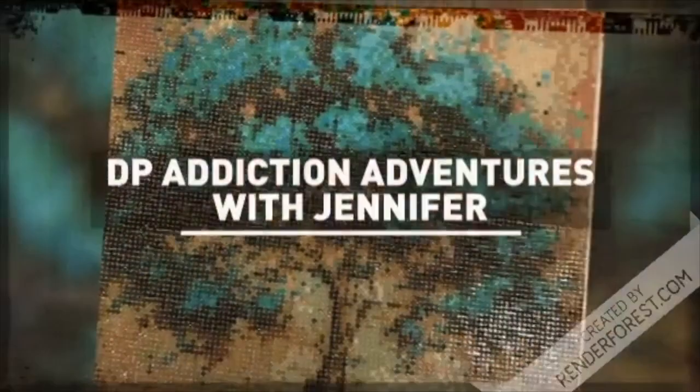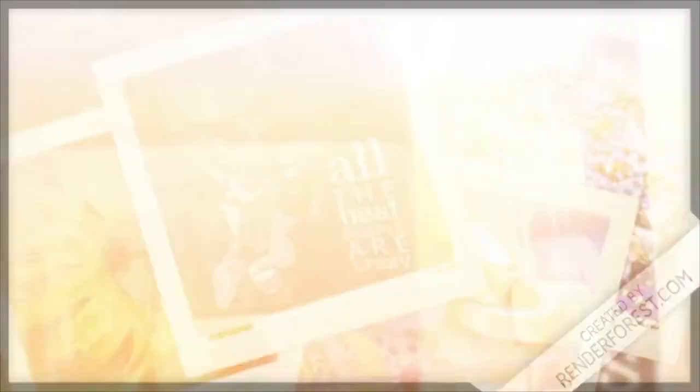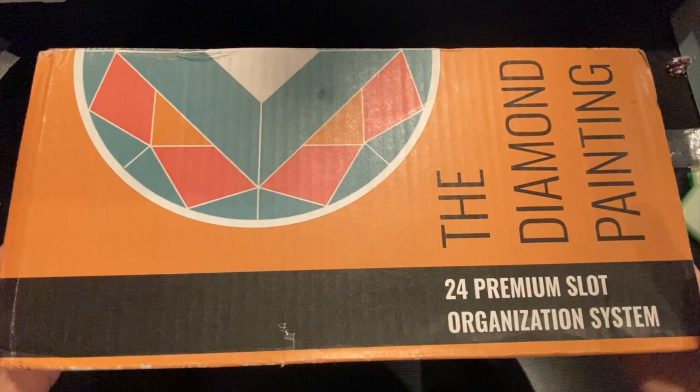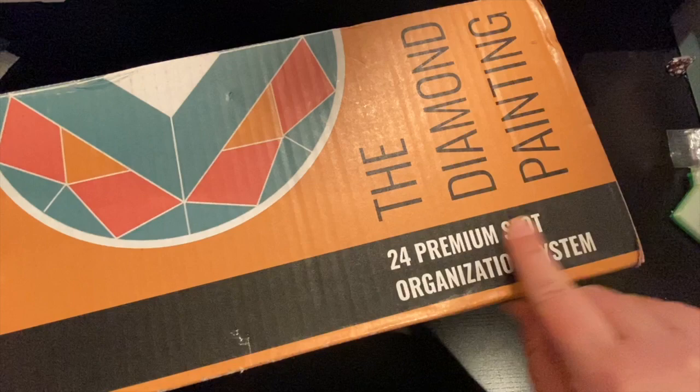I can't wait to show you. Let's flip the camera around and have some fun. Look how cute this box is, and this is from the Diamond Painting Group. I love this box — it says 'I am not trash.'